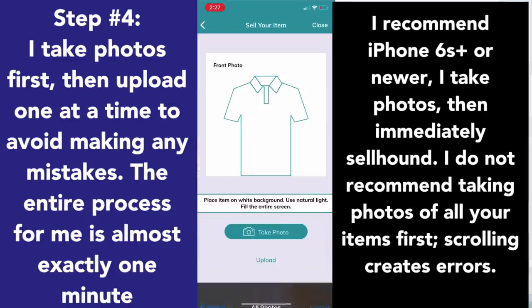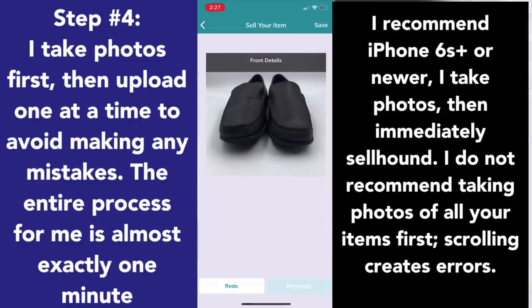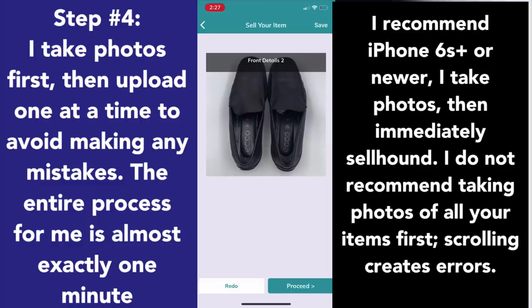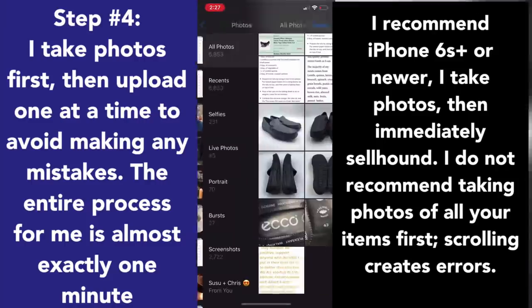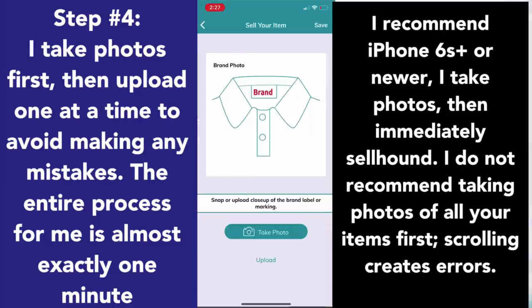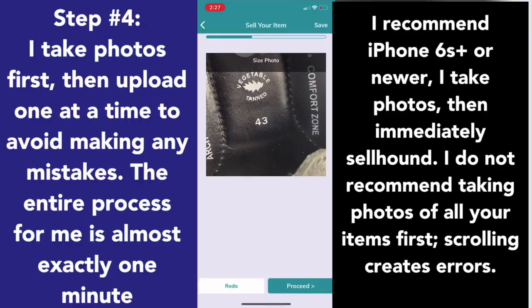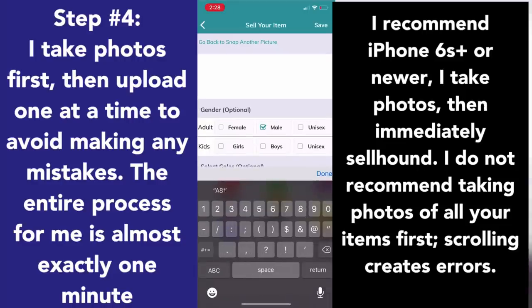Step four: I'm going to upload on Cellhound in real time. This process takes me about one minute. I do not recommend taking photos separately and then uploading them later in the app. It only takes about one minute, so I recommend you do it right after you take your photograph so you don't have to scroll — scrolling can lead to mistakes and entering the wrong photo. Just do it one at a time so you don't forget any pictures, and you can easily train somebody to do this in about a week or two. I use eight photos usually so the listing can go on Poshmark, Mercari, and eBay easily.